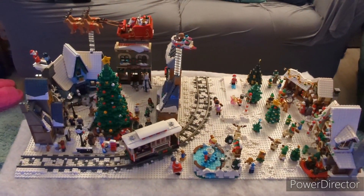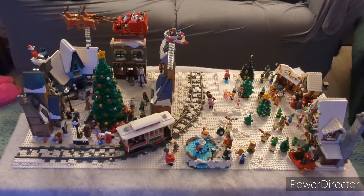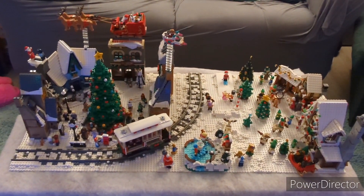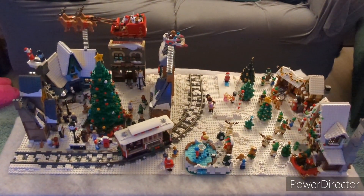Hello everyone, Superbricks37 here, and in today's video we're going to be taking a look at my brand new 2022 LEGO Winter Village display. But before we get started, make sure you guys like the video and subscribe down below for more, as your support is very much appreciated. So now let's get started.